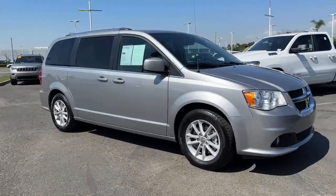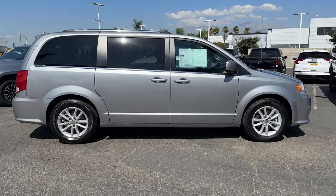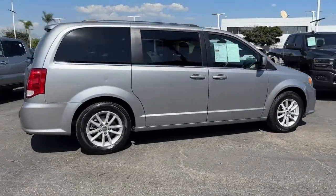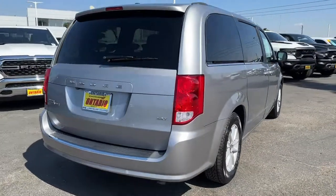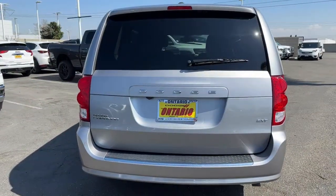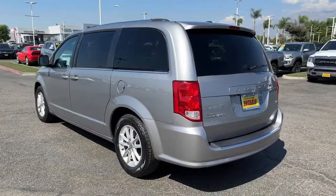Get acquainted with the 2020 Dodge Grand Caravan. This vehicle is an outstanding buy with fewer than 60,000 miles on the odometer. The trend-setting Grand Caravan delivers spacious seating for seven with plenty of creature comforts, convenient versatility, and the power to make your drive fun and relaxing.